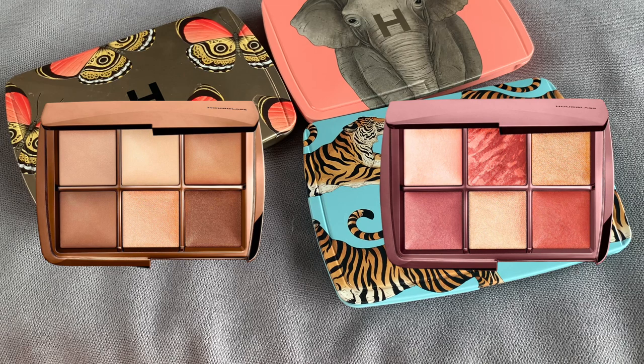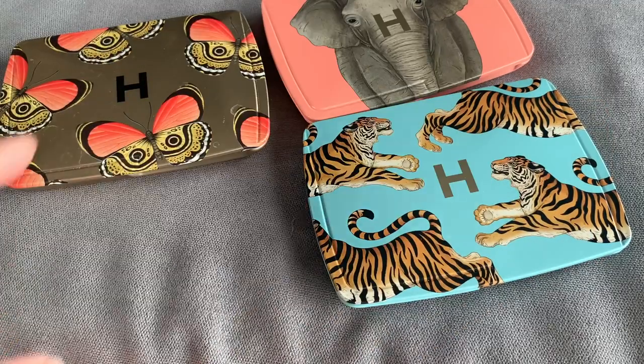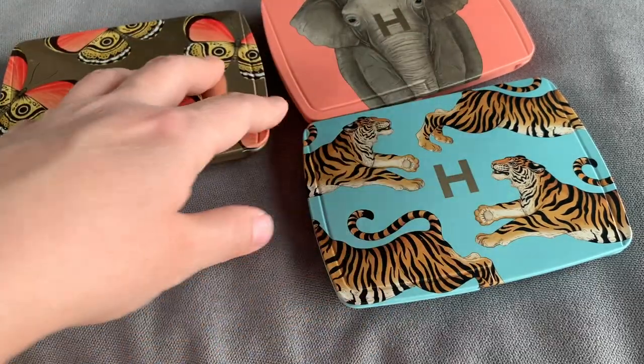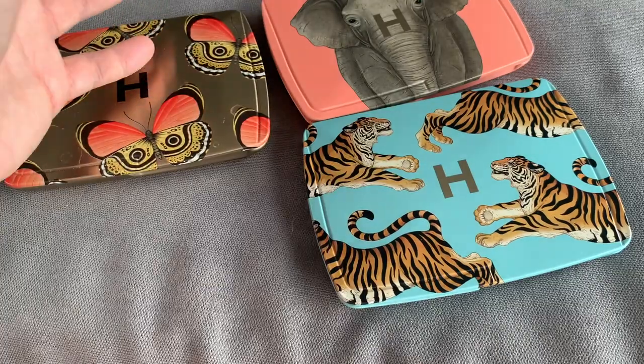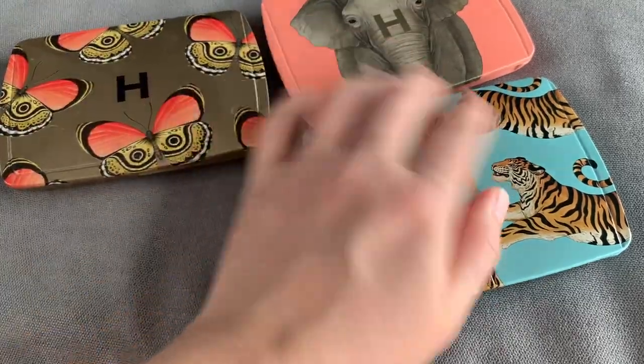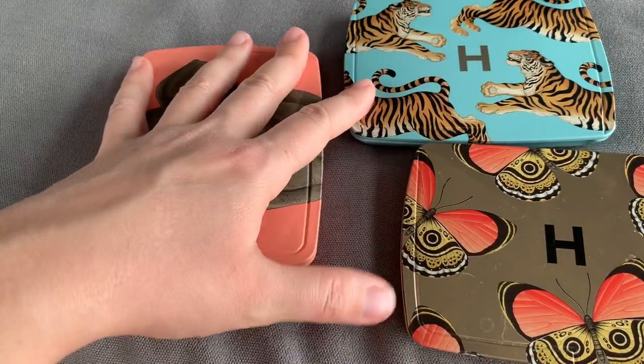I have prepared a collage putting all the shades of the new palettes next to all the shades of the holiday palettes, so we will go in detail and see if there's enough novelty. I will also tell you how I feel after about six months of using these palettes.